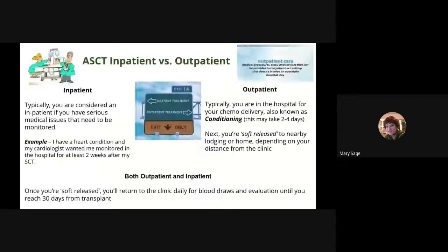Inpatient versus outpatient. Transplant patients typically fall into one of two groups: inpatient or outpatient. You're considered an inpatient if you have serious medical issues that need to be monitored — for example, I have a heart condition and my cardiologist wanted me monitored in the hospital for two weeks after my transplant. For outpatient, you're typically in the hospital for your chemo delivery, also known as conditioning, which may take two to four days. Then you're soft-released to nearby lodging or home, depending on your distance to the clinic. Outpatient patients are soft-released around day four, and inpatient around day 15. The patient is required to reside within 15 minutes of the clinic or hospital. Once soft-released, you return to the clinic for blood draws and evaluation until you reach 30 days from your transplant.